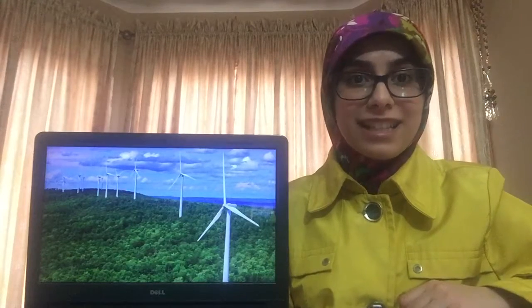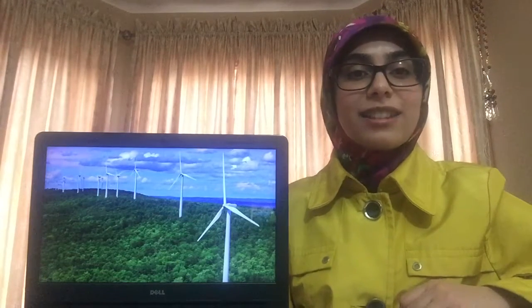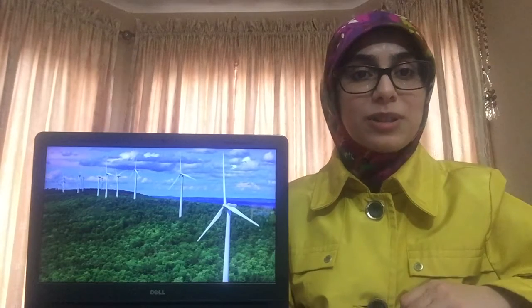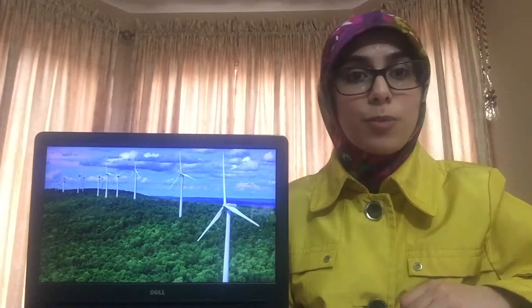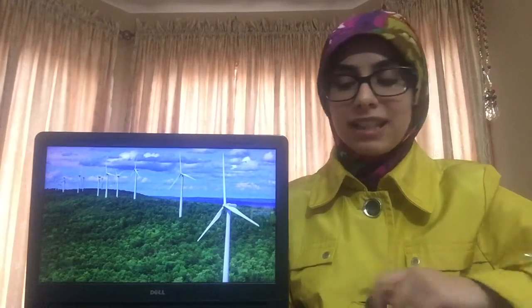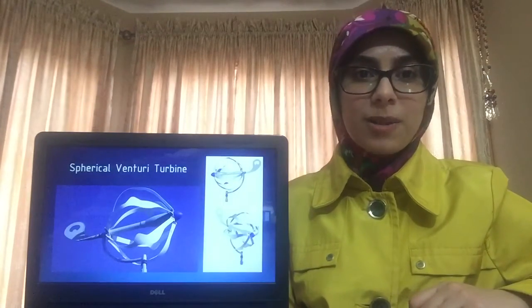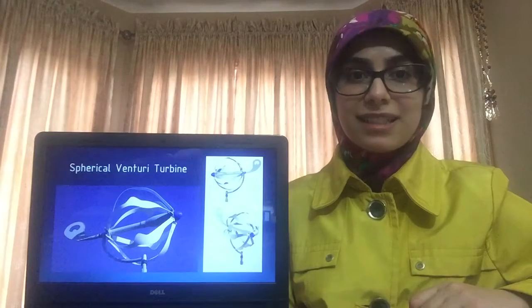Raise your hand if this is what you think of when I say turbine. I thought that these conventional three-bladed turbines, which produce electricity for about 60% of their runtime, were the most efficient — but that was until I found the energy ball, a spherical venturi turbine developed by Scottish scientists in 2008.